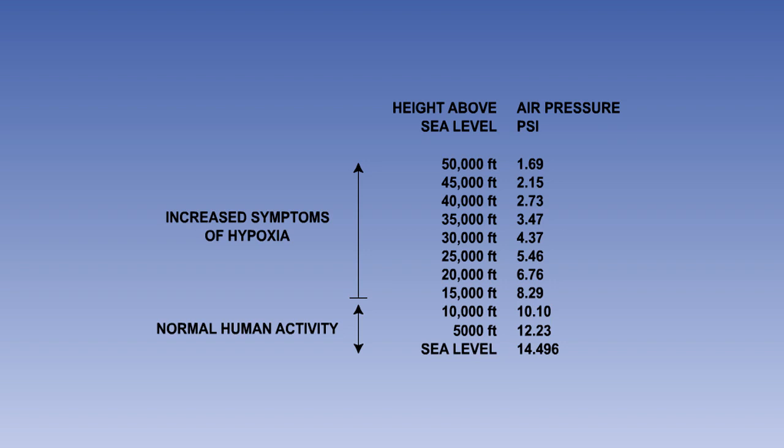Up to an altitude of 10,000 feet, the air pressure, and consequently the amount of oxygen, is sufficient for humans to operate without too many problems. However, the effects of lack of oxygen can become apparent at altitudes above this.